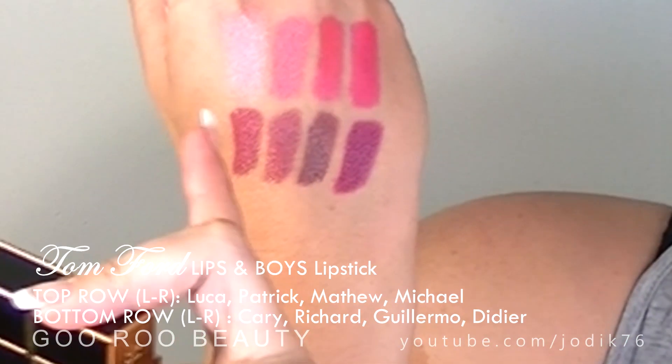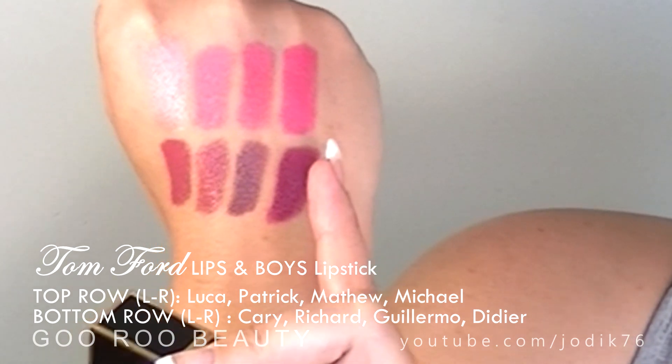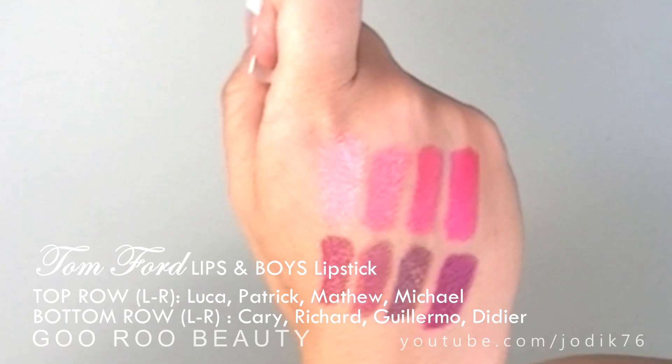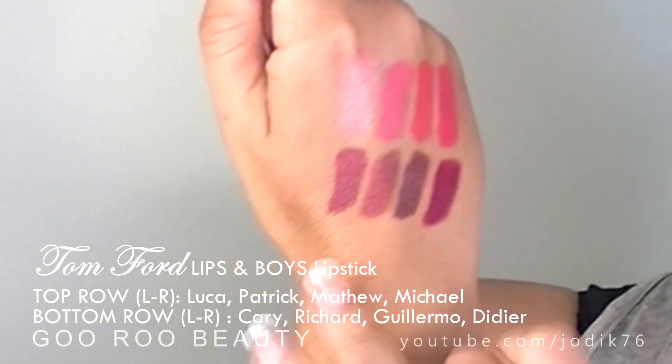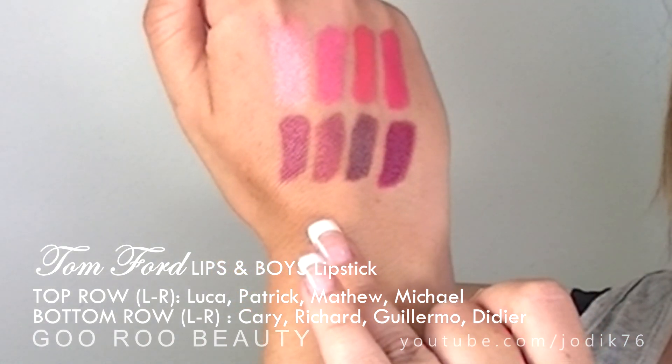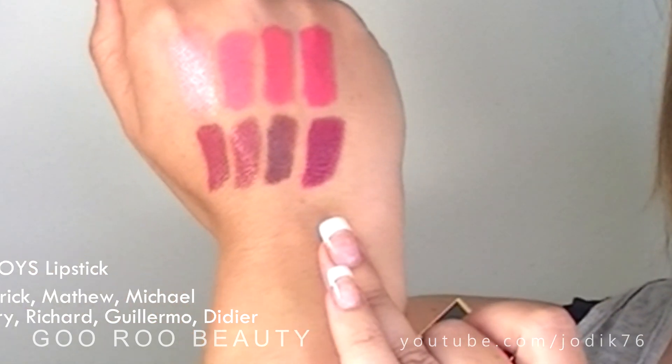On the top line we have Luca, Patrick, Matthew, followed by Michael. You can see that these two are quite similar but slightly different in terms of warmth — one has a little bit more orange. Then we have Carrie, followed by Richard, then Guillermo, and lastly Didier.